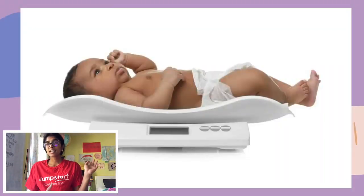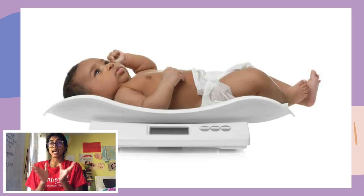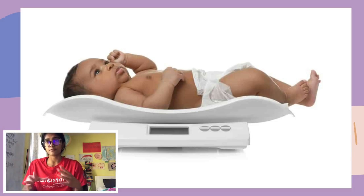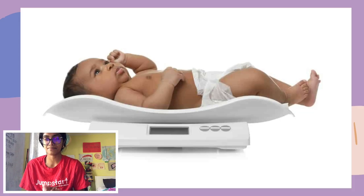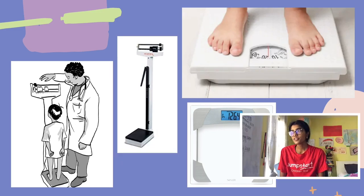Because this is a very newborn baby, they're using a special scale that they wouldn't normally use for someone your age or my age or your parents' age. They use this kind of special scale where the baby lays down, because the baby can't stand up since it's so small. They want to make sure the baby is as comfortable as possible, so they use this scale that is a pan with sides on it so the baby is safe while being weighed.